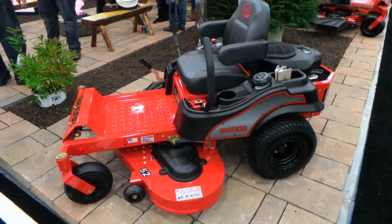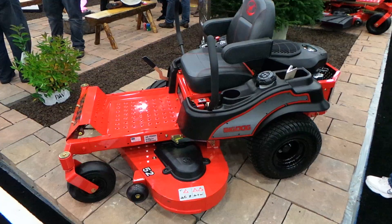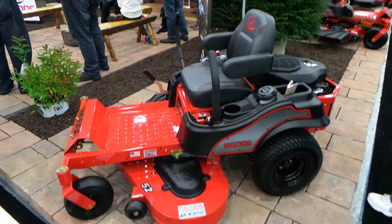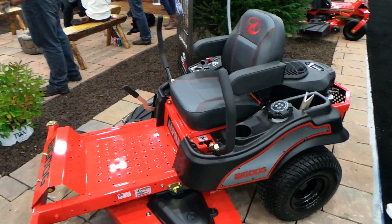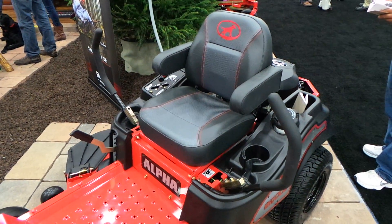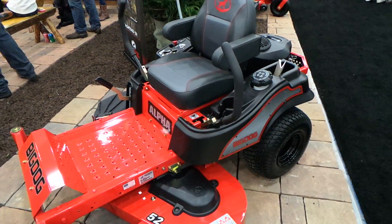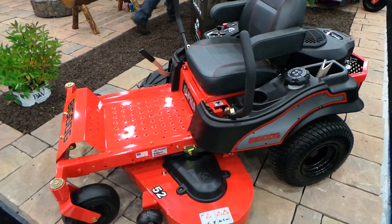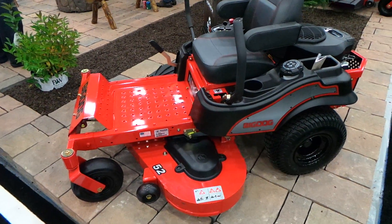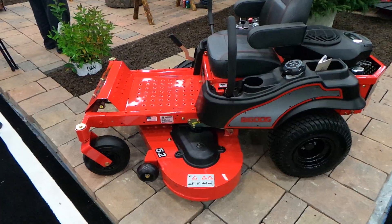Except it's red — that's the only difference. That seat looks awesome; I sat in it, it's a great seat. These mowers are a little bit more money than the Raptor. The 52-inch Raptor is $29.99; I believe these are like $32.99.